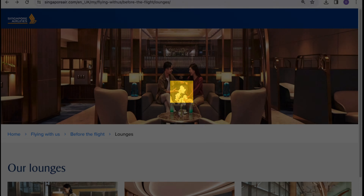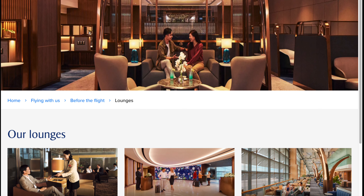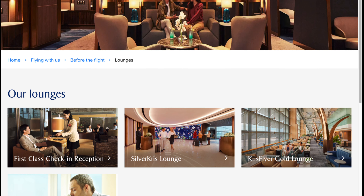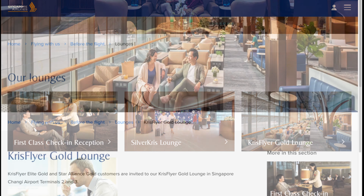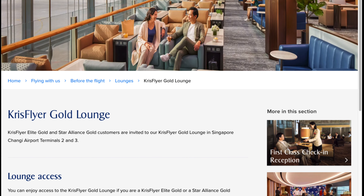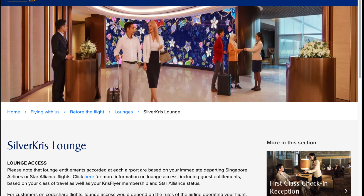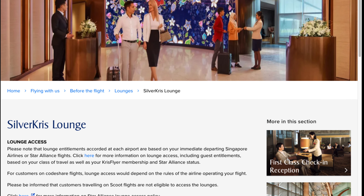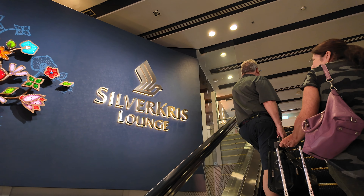At Changi Airport, Singapore Airlines operates two types of lounge: the Silver Kris Lounge and the KrisFlyer Gold Lounge. This is one occasion where silver is actually better than gold. The KrisFlyer Gold Lounge is for Singapore Airlines Elite Members and Star Alliance Gold flyers, whereas the Silver Kris Lounge is reserved exclusively for Singapore Airlines business class and first class passengers. So if you have the choice, the Silver Kris Lounge is where you want to be.